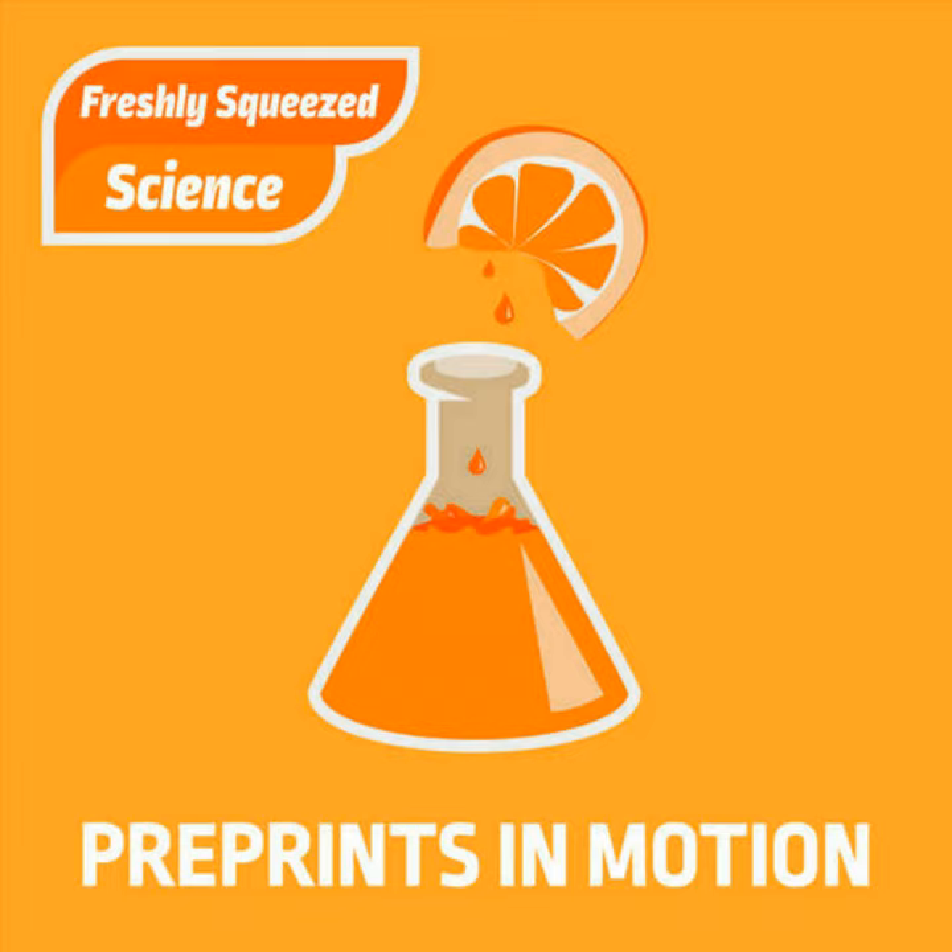If they opt into the service, they have a preprint, and it's permanent. Anywhere from 25 to 35 percent of authors opt in, depending on the journal — different journals have different opt-in rates. Most of the preprints on our platform have come from that route.